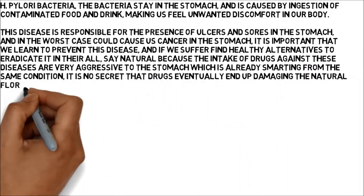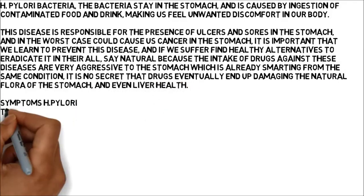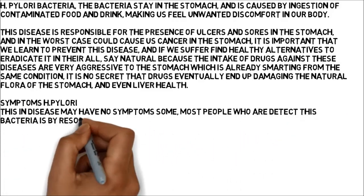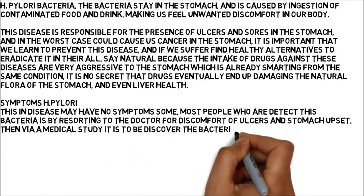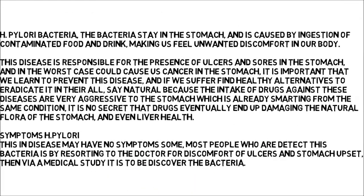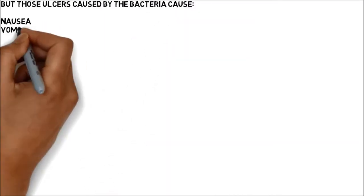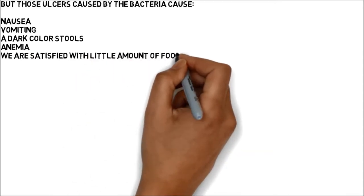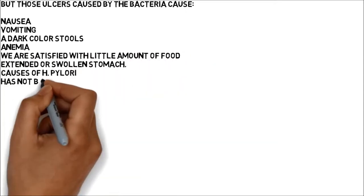Symptoms of H. pylori: this disease may have no symptoms. Most people who detect this bacteria do so by visiting the doctor for discomfort from ulcers and stomach upset, and the bacteria is then discovered via a medical study. Those ulcers caused by the bacteria can cause nausea, vomiting, dark colored stools, anemia, feeling satisfied with little food, and an extended or swollen stomach.